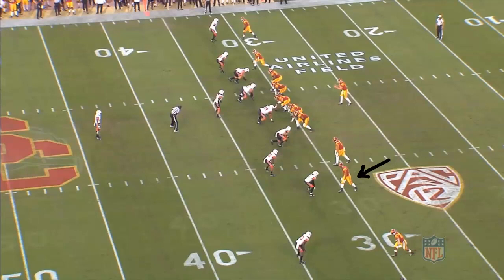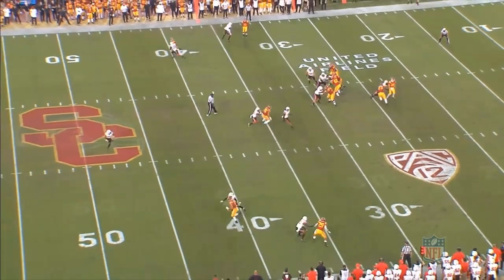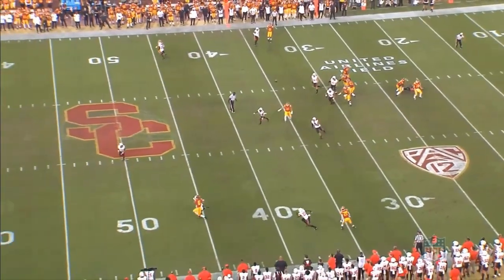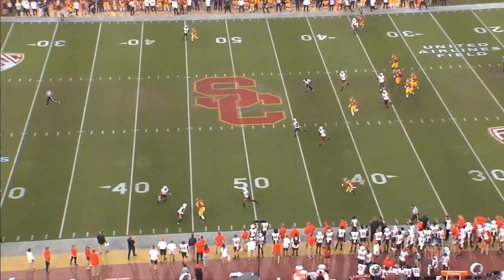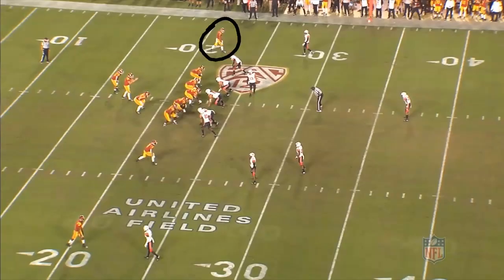The first play sees Pittman lined up as the number two to the trip side. He's going to run a fade off the line, and at the snap, he wins immediately. He does a good job using his offhand to keep some separation, and when the ball is nearing, he tracks the ball very well, using good body control to make the grab, and then is even able to gain a few extra yards after making the catch.